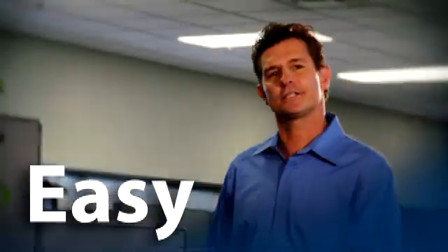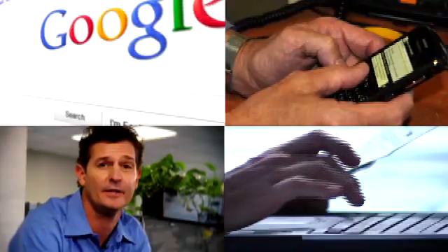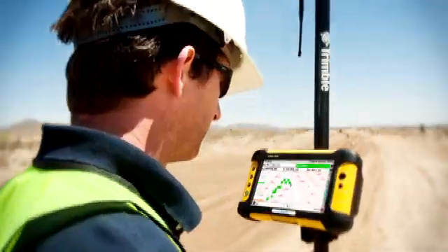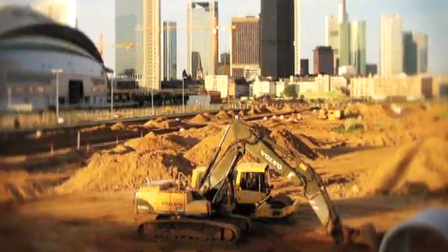Using Trimble's Connected Sight Solution leverages technology I'm familiar with — computers, mobile devices, and the Internet. Important data is easily shared. The information can be posted from any location: the job site, the truck, the site trailer, the head office.